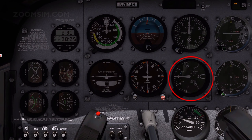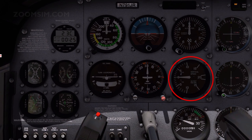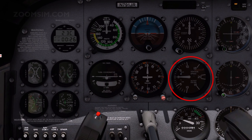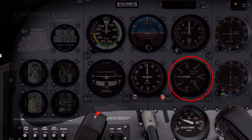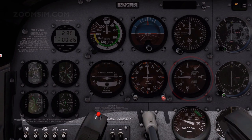The vertical speed indicator is connected to the static air pressure system and displays vertical speed in hundreds of feet per minute. Changing the aircraft's altitude, and the rate of change, is measured by calibrated standard barometric pressure altitude changes. Altitude and altitude changes are monitored with the altimeter and vertical speed indicator.